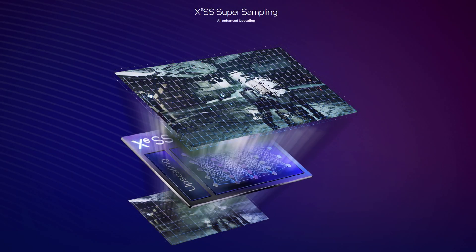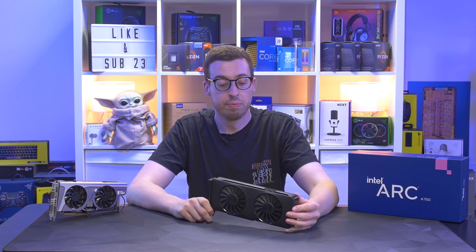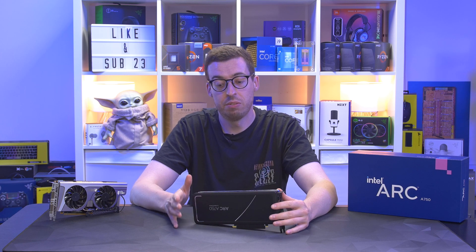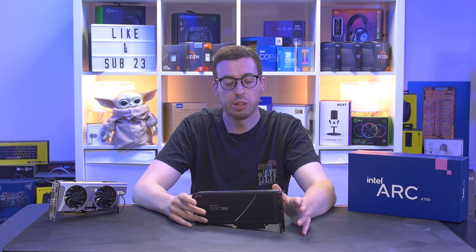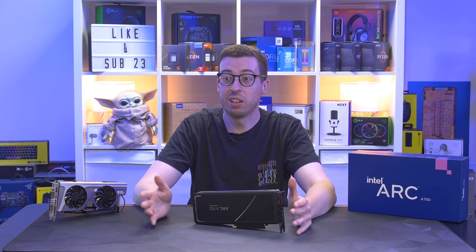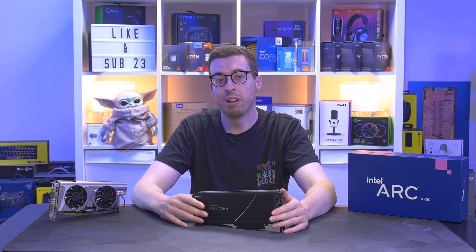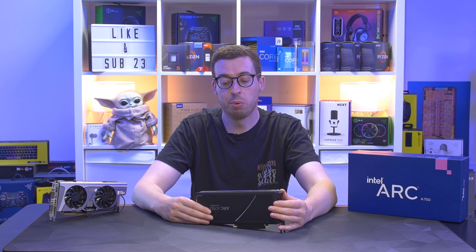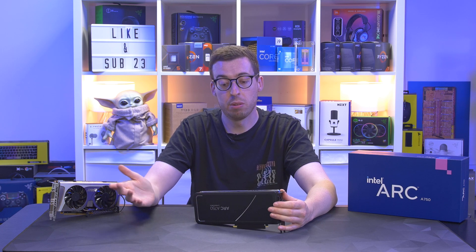Intel also have their own AI upscaling technology, much like AMD's FSR and Nvidia's DLSS, so you do get higher frame rates and image fidelity with just a couple of clicks. We'll test that out as well. There's a 225W TDP on both the A750 and A770, so you won't need a very high-powered supply — about 550W is the minimum, but I'd recommend 750W or even 850W so you've got headroom for future upgrades.